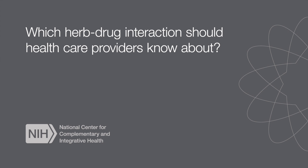Which herb-drug interactions should healthcare providers know about? Clearly one of the most problematic is St. John's wort, and the reason for that is that there's a unique compound in St. John's wort called hyperforin. What hyperforin does is it acts with a particular protein in the cell — an orphan nuclear receptor — specifically one called the steroid xenobiotic receptor. When hyperforin binds to the steroid xenobiotic receptor in humans,